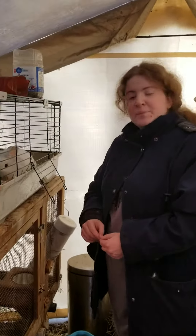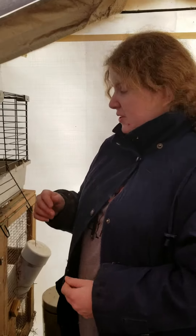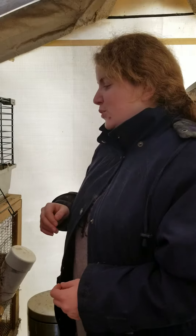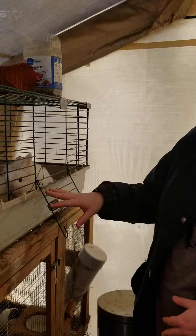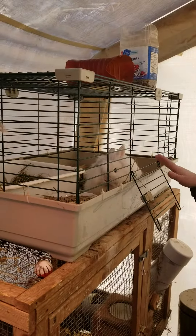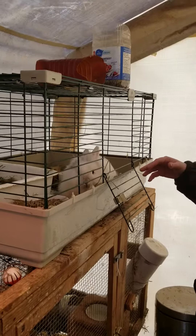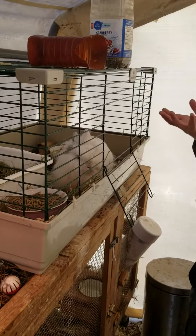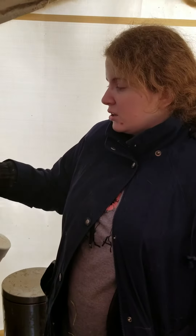One other advantage of picking them up by the skin of their backs is that it's a lot easier to get them out of tight spaces. For example, this cage is an indoor cage that I'm using because I'm short on space. The problem is, with a cage like that, if I try to pick her up, she's gonna get her paws caught on the wires.